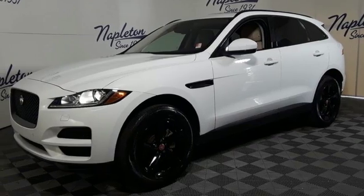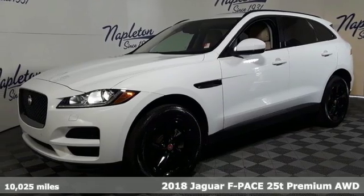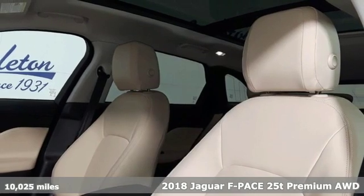It's a 2018 Jaguar F-PACE. Innovation. Responsibility. Jaguar.